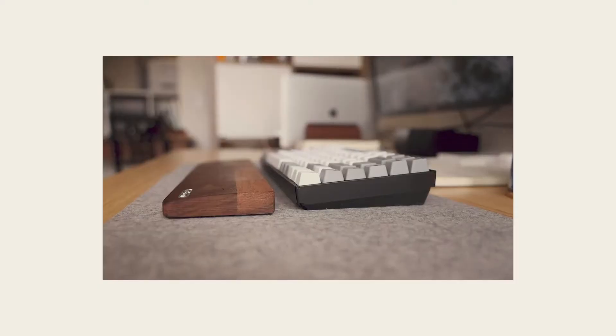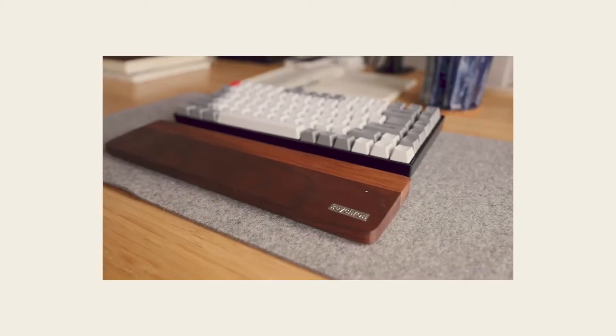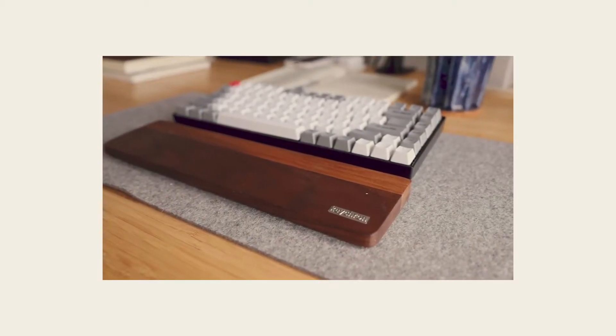I also have the wrist rest for this, which is just so pretty — I love this natural wood finish. The keyboard itself is a little bit taller than something like the MX Keys, and so being able to pair a wrist rest with it makes sure that my wrists don't hurt after a full day of typing.